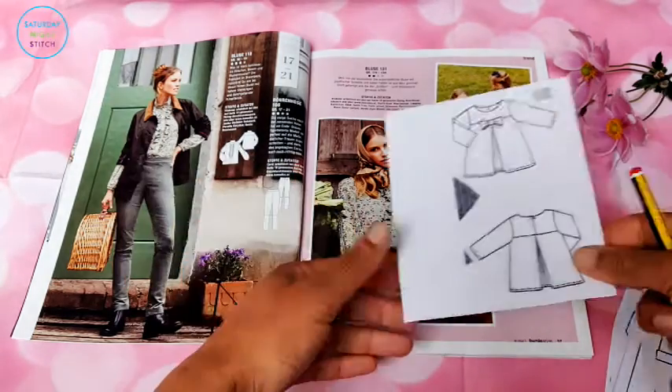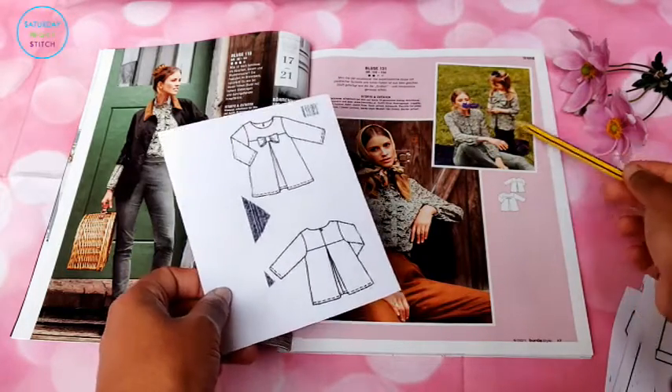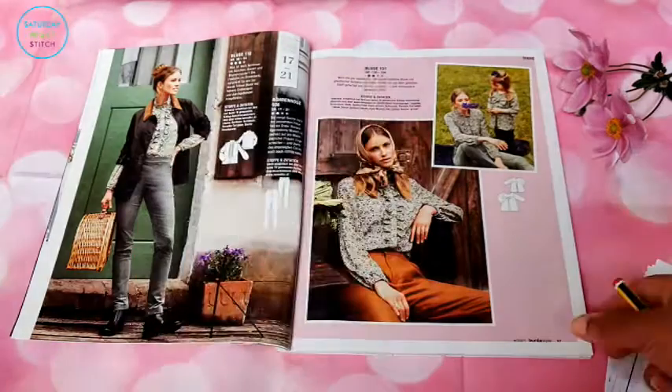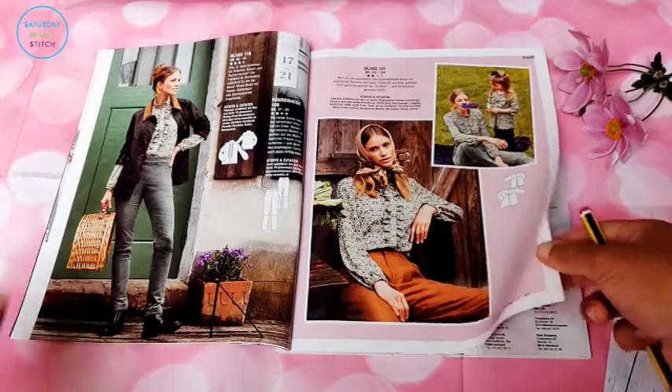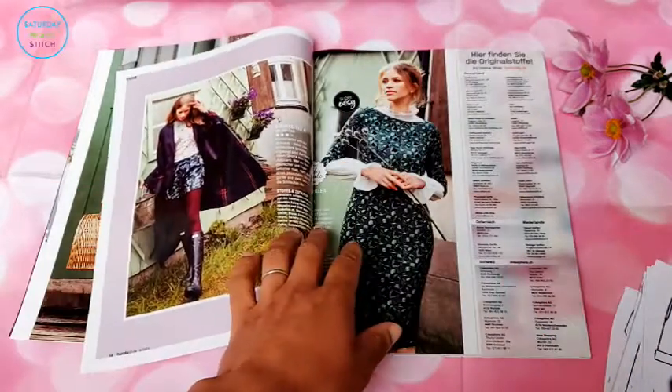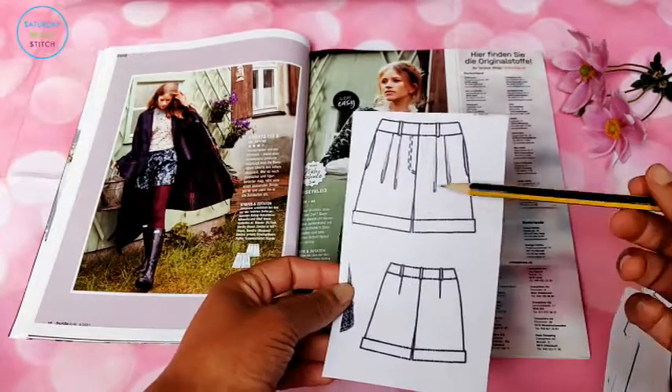We've got that dress pattern but this time it's been cut into a blouse and I love this - it's so adorable. Except my girls wouldn't have it because they're just like 'no, we're not going to be twinning with you Mummy - we are twins already, we don't need to twin with you.' So never mind!